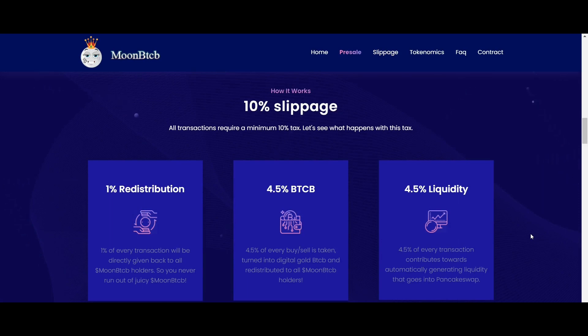Now, let's talk about how this platform works. There is a 10% slippage requirement — each transaction requires a minimum 10% tax. Of this, 1% is redistribution: 1% of each transaction is directly given back to all Moon BTCB holders, so you continuously accumulate more Moon BTCB.